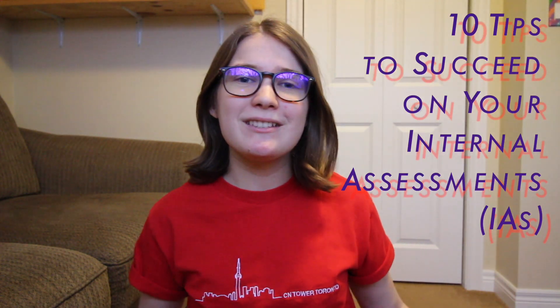Hey everyone! It's Holly and today I'm going to be giving you my top 10 tips on how to succeed on your IAs. So if you're in the IB Diploma program you know the struggle of completing all of your IAs in subjects like math and science and history. You have to complete 6 to 12 page documents where you analyze and evaluate different experiments or explorations that you decided to do. So it's a big project and it's very wide and open-ended, so I'm going to give you my best tips on how to succeed.